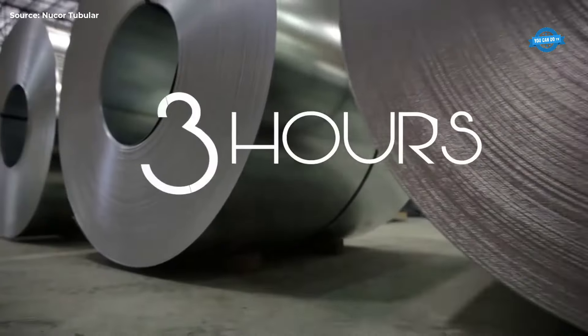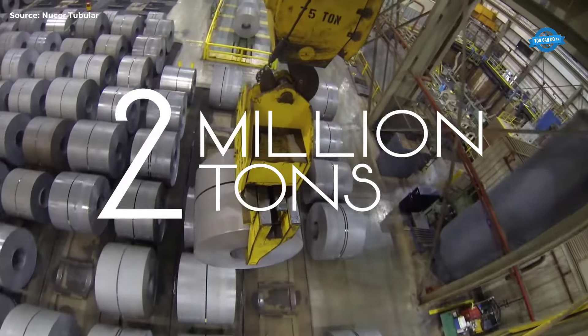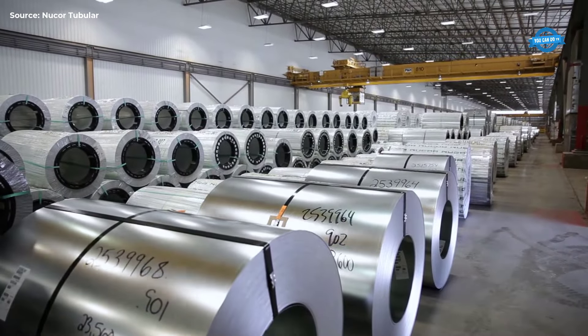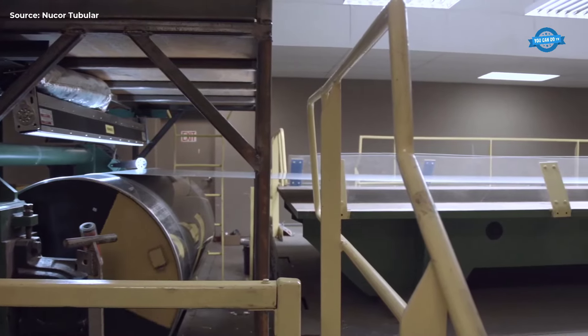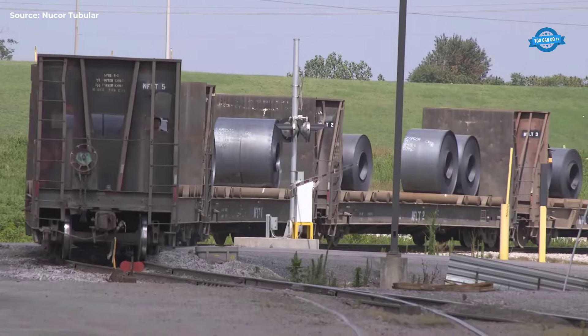Packaging and Shipping. Finally, the finished steel products are packaged and shipped via rail and truck across North America. The company's products are used in a variety of applications, from automobiles to agricultural equipment, and are shipped to destinations as far-reaching as the new World Trade Center and Yankee Stadium.